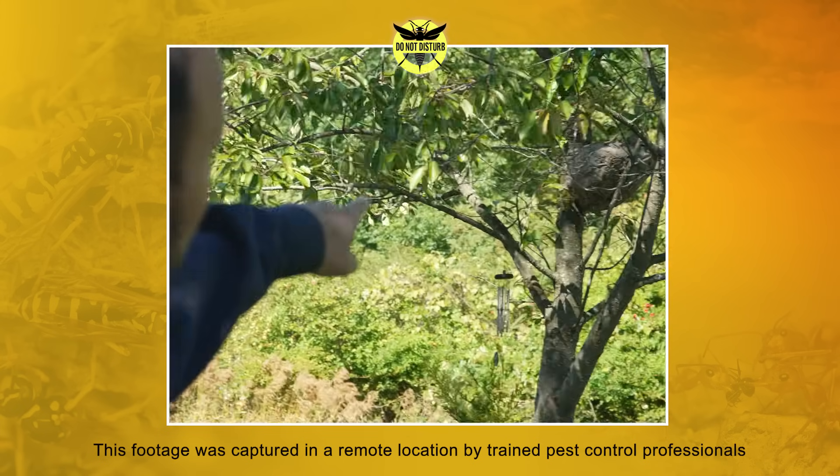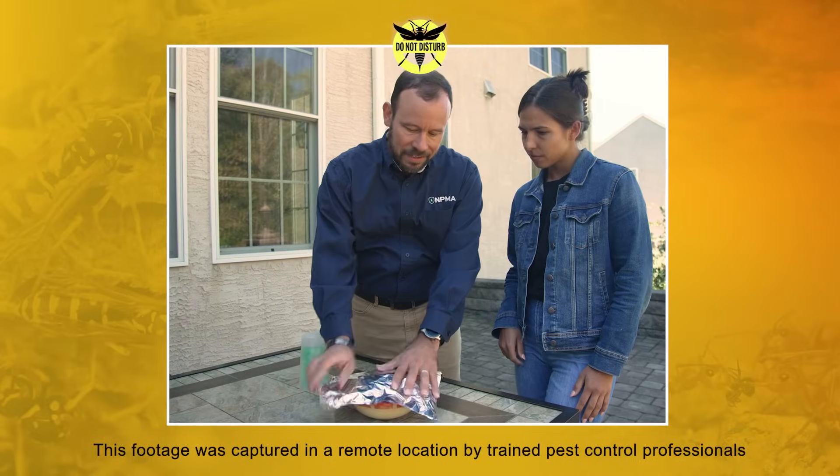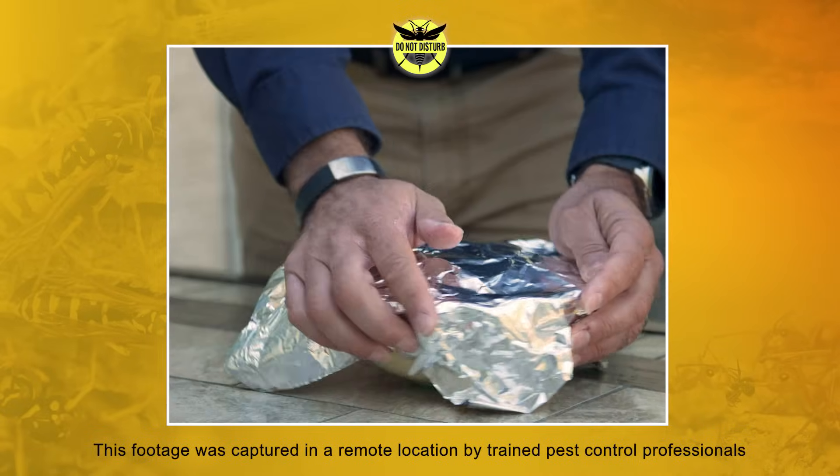Avoiding contact with these insects is key to prevent getting stung. Keeping food covered, especially when outdoors, will also help to keep them at bay. When spending time outside, avoid wearing strong fragrances and wear shoes that cover and protect your feet from rogue hornets.